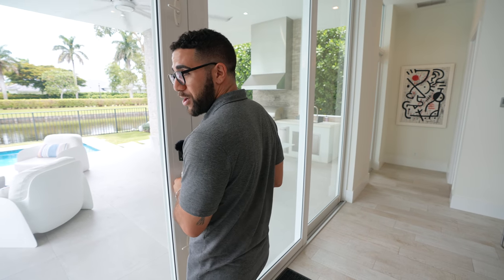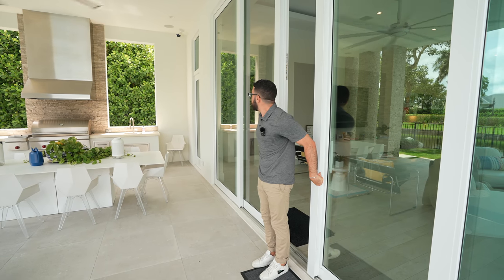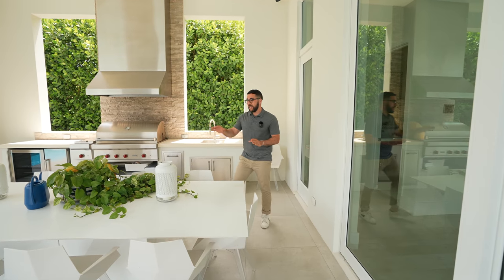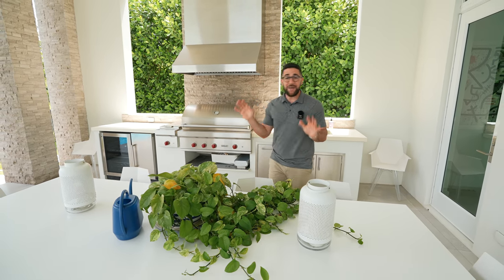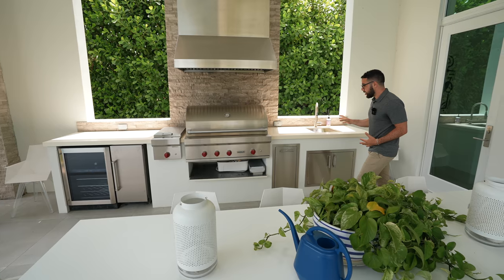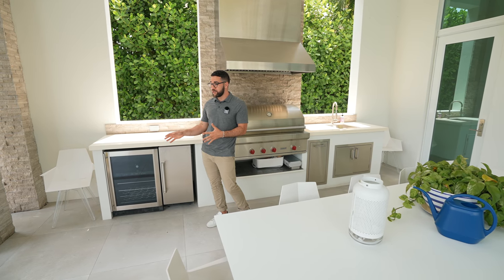Now let's head outside. You have these huge pivot doors that you can keep open for a party. Right when you walk out, you have a really elegant outdoor dining room. I'm a big fan of plants — there's a green plant in every white space. Right off of it is basically a chef's dream outdoor kitchen: a Wolf outdoor grill, a vent above, a sink, and down here an ice maker and a wine cooler. There are wine coolers on every surface of this house and I'm not complaining.